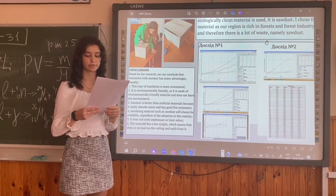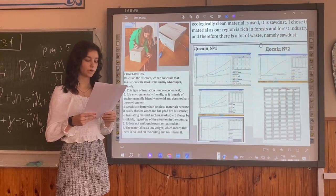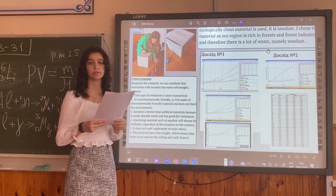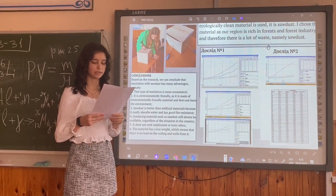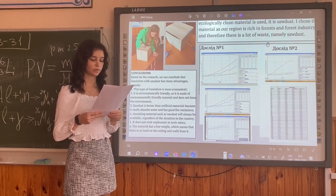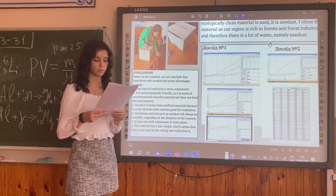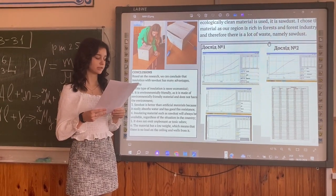We connected the electronic thermometers using an installation with a graphic analysis program. We connected the light bulb in the socket and connected it to the power. The box was closed with a lid to retain the heat that would be released. The table of temperature values and graphs of time-dependent temperature for each box were recorded over 50 minutes of observation on-screen.